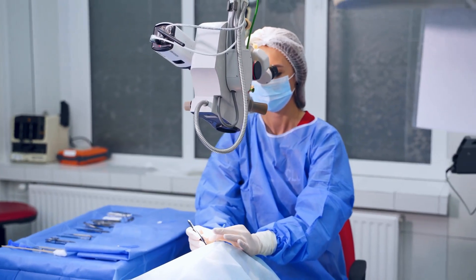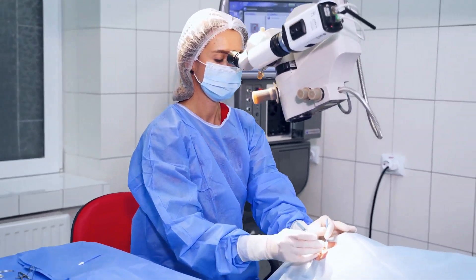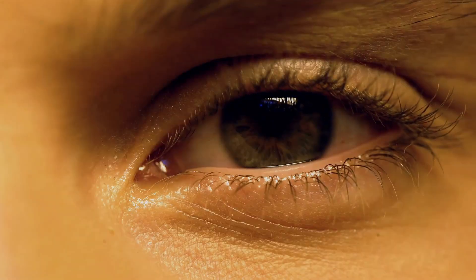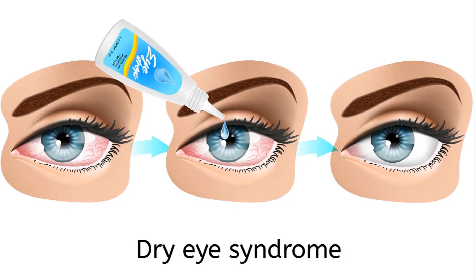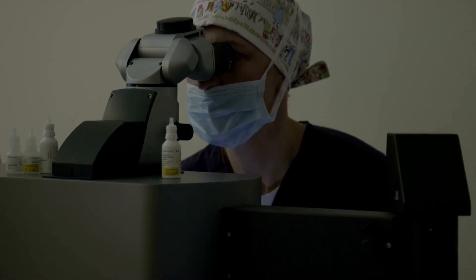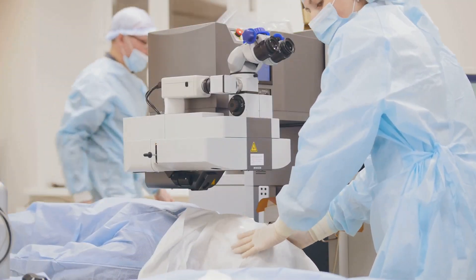Benefits of PRK include reduced or eliminated need for glasses or contacts, improved vision clarity, long-lasting results, and suitability for thin corneas. However, the risks involved include infection, dry eyes, under-correction or over-correction, and night vision disturbances. Serious complications are rare and most side effects are temporary. Your doctor will discuss potential risks and benefits with you, helping you weigh the pros and cons.